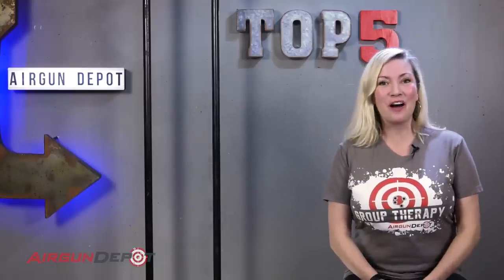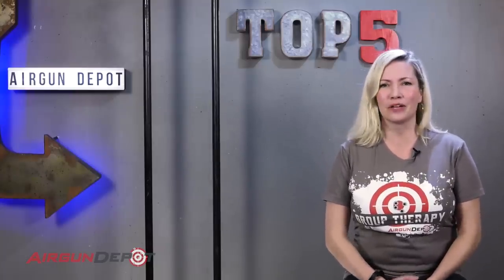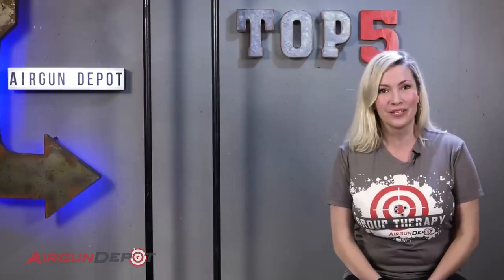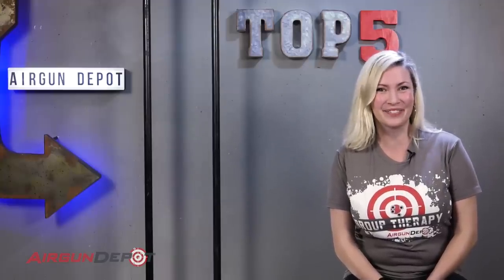Hey everyone, welcome to airgundepot.com's top five. Today we are looking at raw, unadulterated power. These are the muscle cars of the airgun world. We're talking about the most powerful break barrels. Let's get to it.